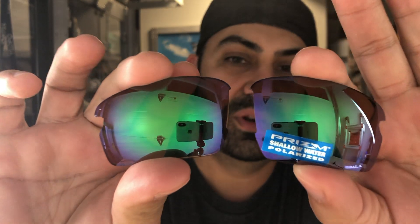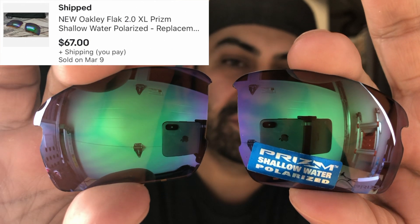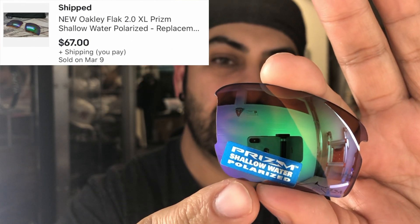I have to stress this again - when you can't sell the frames with the sunglasses, split them up. I sold this pair of lenses and this particular color is going really well for me. It's a shallow water prism polarized Oakley lenses - I sold them for $67 when I was asking about $110 for the whole pair of sunglasses and they weren't selling. Once I listed them separately they sold very quickly.